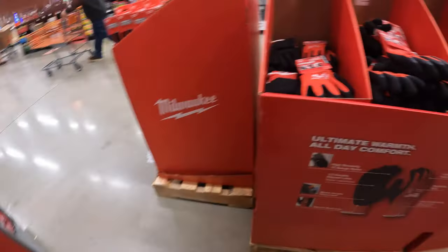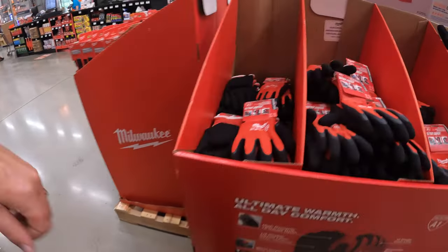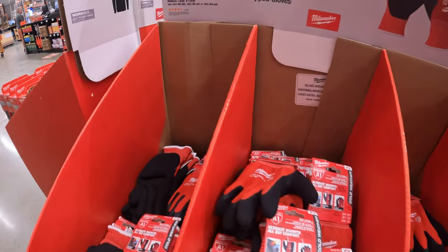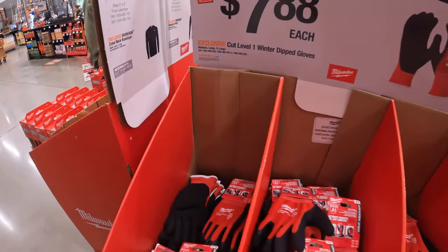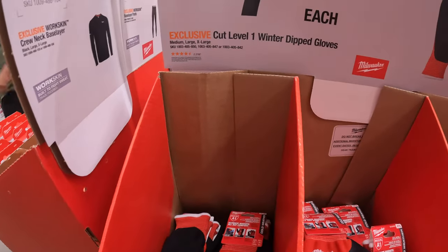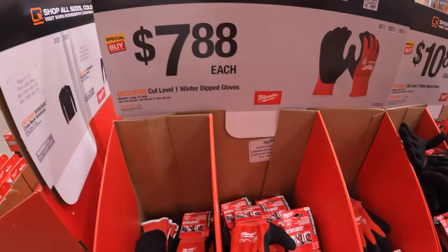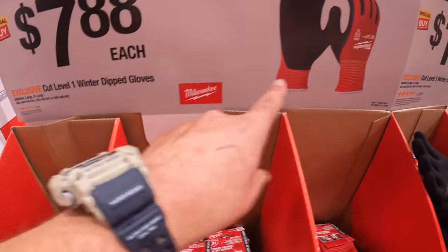Yes, ManCaver Tools — I just do tool sale walkthroughs and show everyone what's going on. They have for $7.88 the cut level one winter dipped gloves.